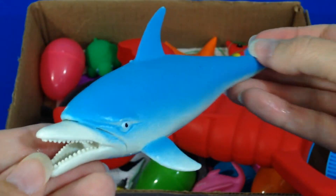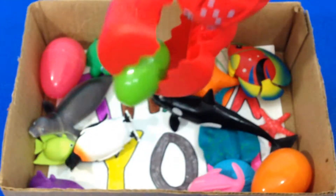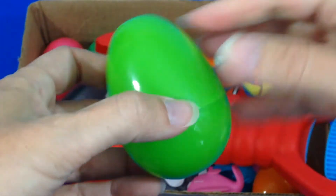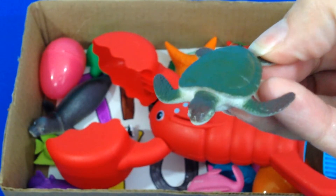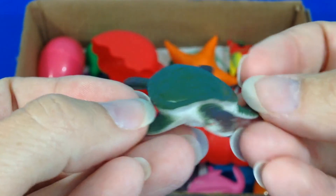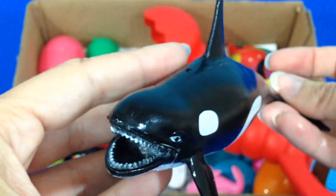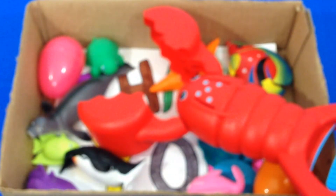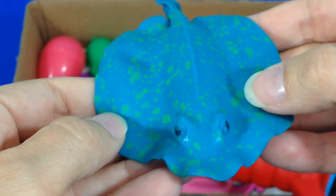Blue Dolphin. Green. Sea Turtle. Orca. Blue and Green Stingray.